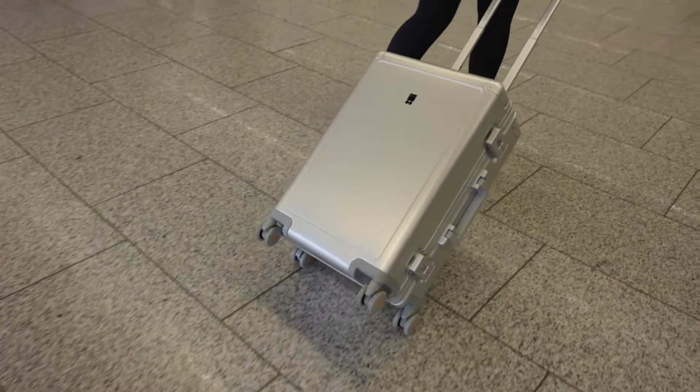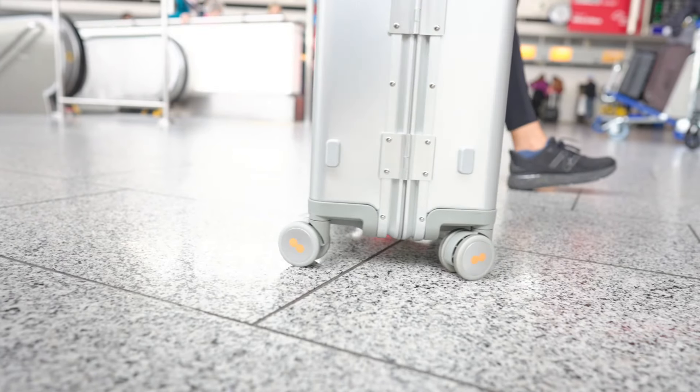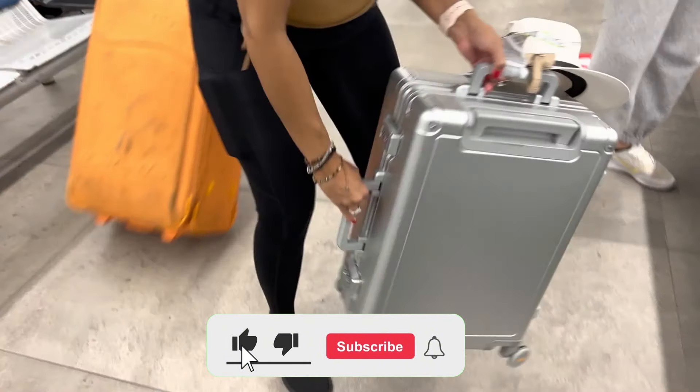In terms of mobility, this suitcase performs excellently. With four 360-degree rotating wheels and an adjustable telescoping handle, it's incredibly easy to maneuver.